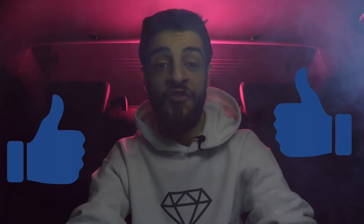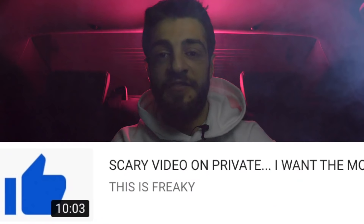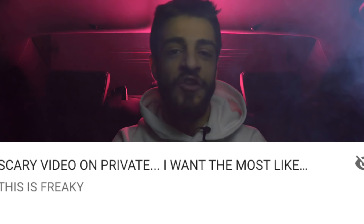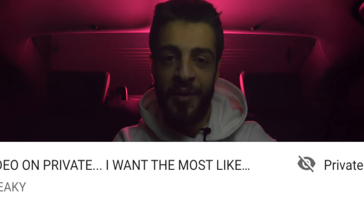Whether you do or don't believe in ghosts, we can all agree that the like button looks a lot better when it's blue, so go ahead and hit that like button to help this video with the YouTube algorithm. If this video hits the most likes I've ever had, I'll release a video I've had on private for a long time — it's one of the scariest videos I've ever recorded. You'll be notified when it goes public — it could take one day, one week, or one year, but I'll see you when the time comes.